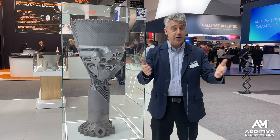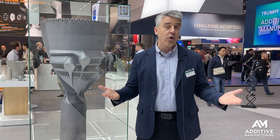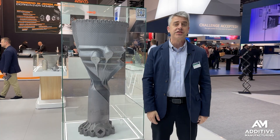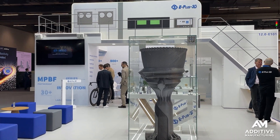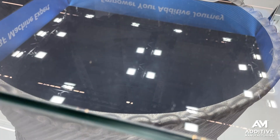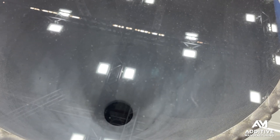It was made through laser powder bed fusion on a machine from E Plus 3D — a four-laser machine with four 500-watt lasers and a build size of 1600 millimeters. This part is 1300 millimeters tall, made of aluminum, for a rocket engine that uses liquid oxygen as a propellant.